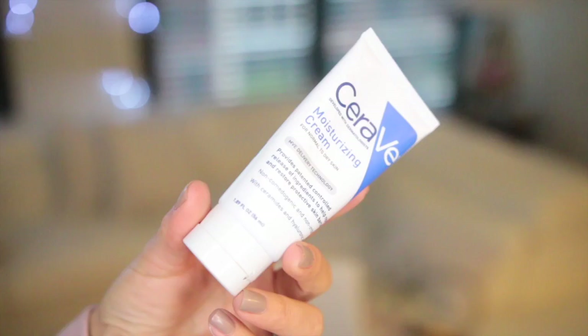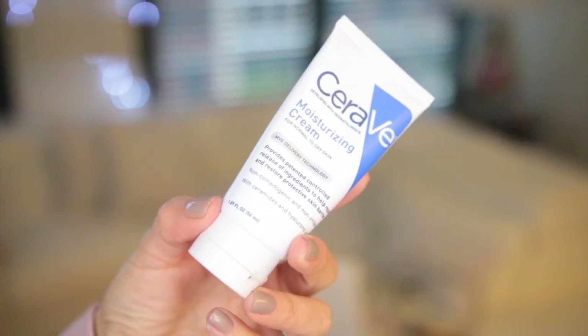Next I'm going to move on to a moisturizing cream from CeraVe. This is their moisturizing cream for normal to dry skin. I really like this moisturizer because it doesn't feel greasy. It hydrates my skin pretty well, and I think everyone can use this moisturizer because it's non-greasy and super, super good.